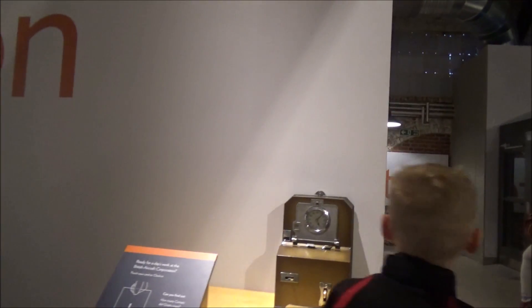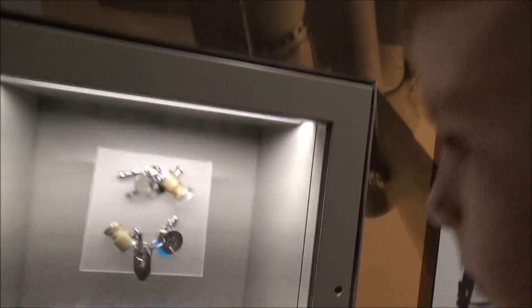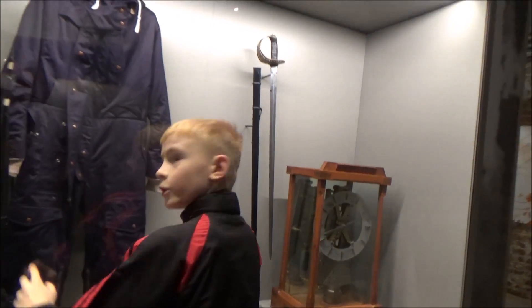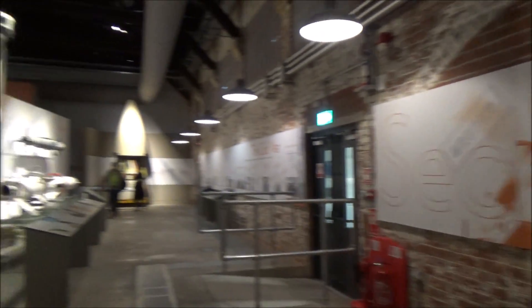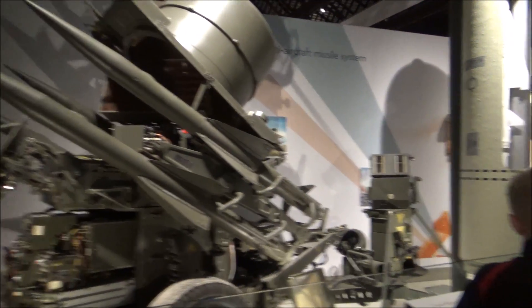We are in Filton. There's a Skylark 12 rocket. Okay, we're heading towards Concorde slowly. I'm not going to film any more in here because you can see this yourself if you want to visit. We're going to go and see Concorde now, which is really the best bit. We've already been once so we don't need to spend hours going through every last bit. That's a bomb, that's a rocket - that's a space rocket.